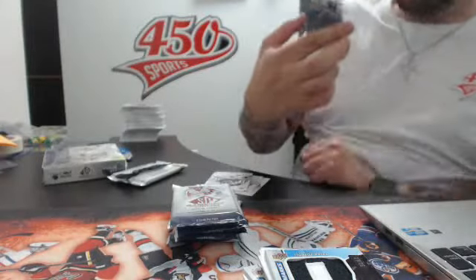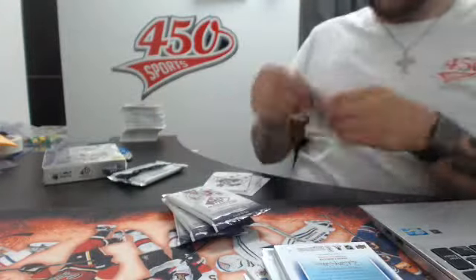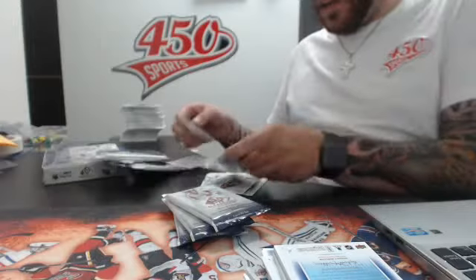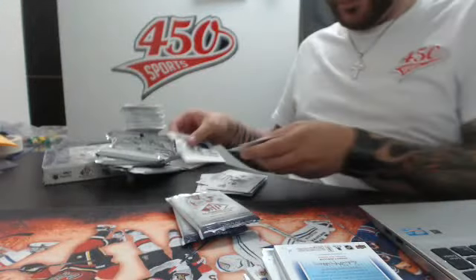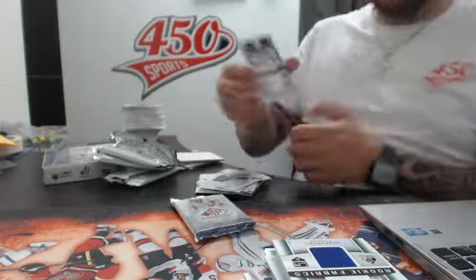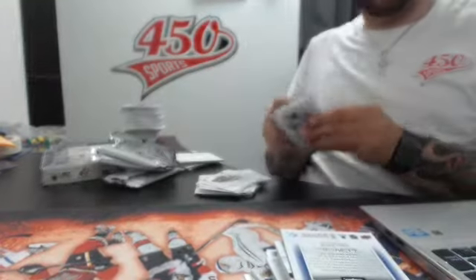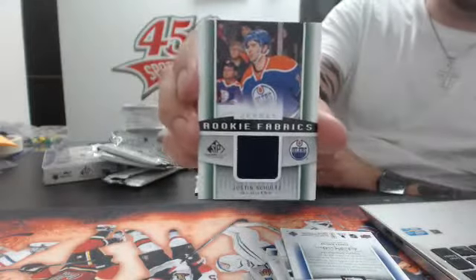Authentic fabric patches number 235, Buffalo Sabres — Tyler Ennis. Dual rookie fabrics — Beau Bennett and Scott Laughton. Authentic fabrics — Tyler Toffoli. Authentic fabrics — Ryan Callahan, New York Rangers. Rookie fabrics, Edmonton Oilers — Justin Schultz.